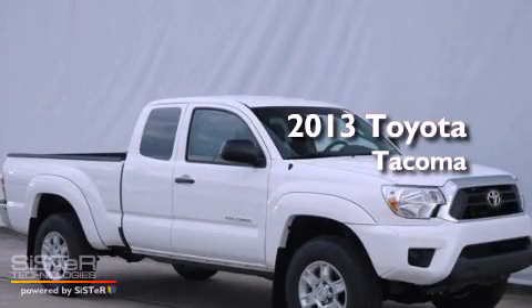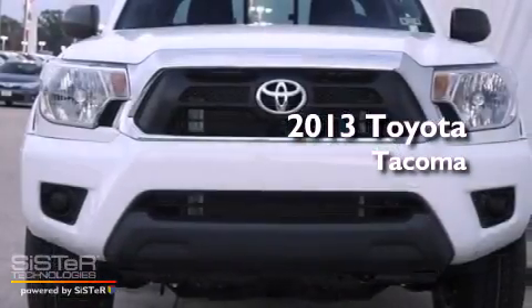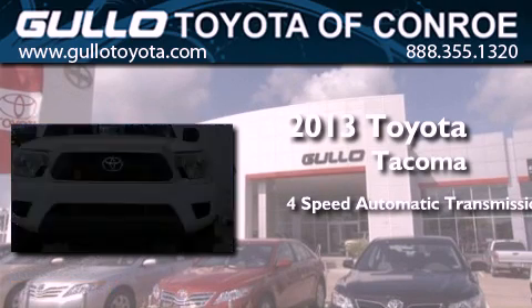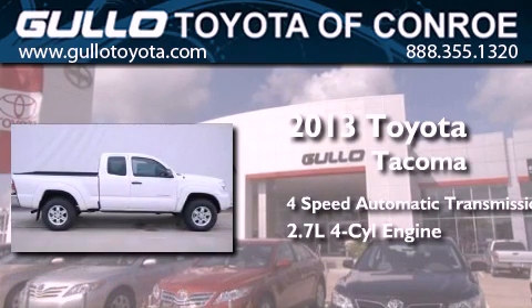This is a brand new 2013 Toyota Tacoma. This truck has a four-speed automatic transmission and an inline four-cylinder engine.